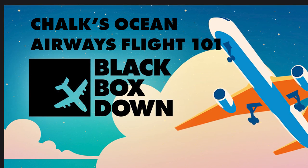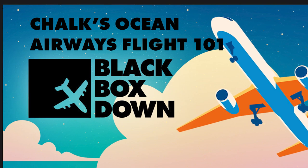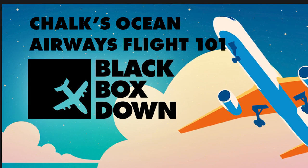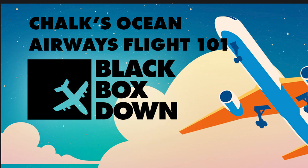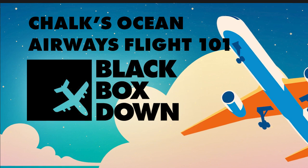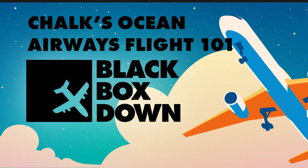Before we get into it, I want to remind everyone to give us a follow on social media. I'll post supplemental images and links, including photos of this Grumman Mallard — they're really cool. Follow us at Black Box Down Pod on Facebook, Instagram, and Twitter. We also have a premium version of the show with no ads and bonus content at blackboxdownpod.com for $2.99 a month. On Apple Podcasts there's a seven-day free trial option, and there's a bonus if you sign up for a year.